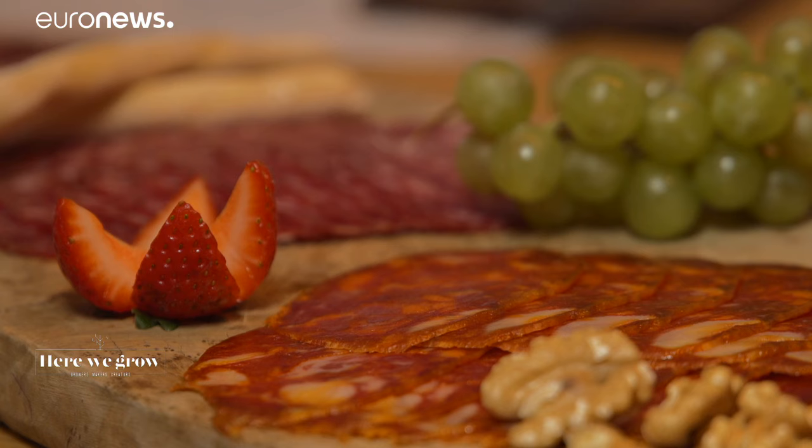We hope you have enjoyed discovering or rediscovering some of Spain's finest ingredients in Here We Grow. Thank you for watching and hasta luego.